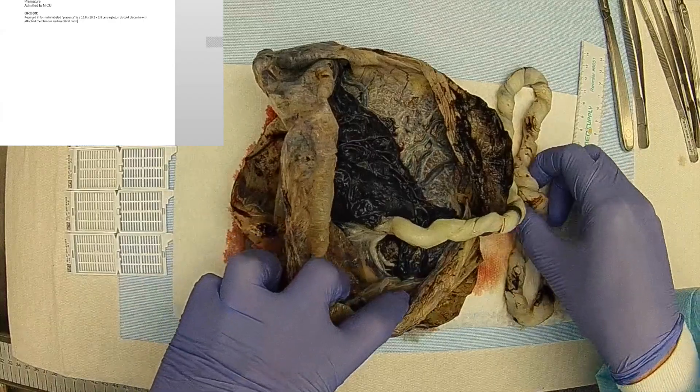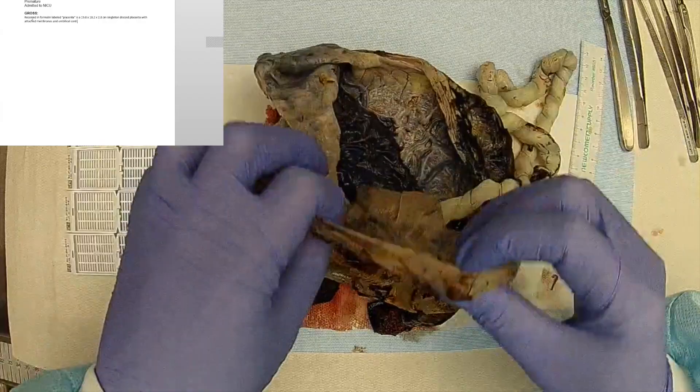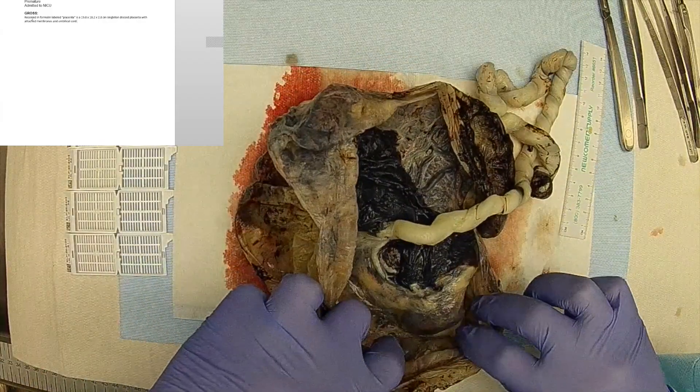The membranes are tan pink to yellow, semi-translucent, inserting 100% marginally with a marginal rupture site.